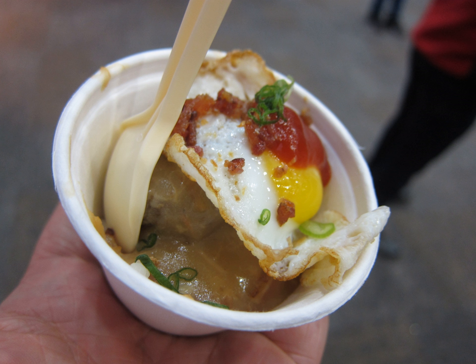Banana ketchup, sometimes referred to as banana sauce, is a sweet ketchup prepared using mashed banana, sugar, vinegar and spices. It is a common condiment in the Philippines, where it is as common as tomato ketchup is in the United States. Banana ketchup is mass-produced by some companies and marketed under various brands, such as Jufran.